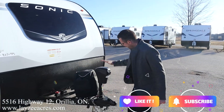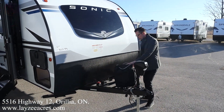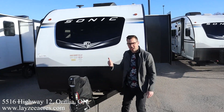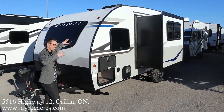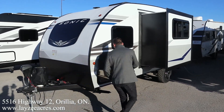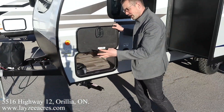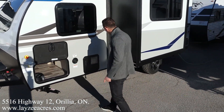Up front you've got a power jack, and your propane tank is a single 20-pounder. Battery box location is right here, and there's also a battery disconnect. There's a solar panel on the roof of this particular unit. We talked about the front windshield — it makes a huge difference inside, bringing in natural light. Storage is pass-through, with slam-latch magnetic doors.